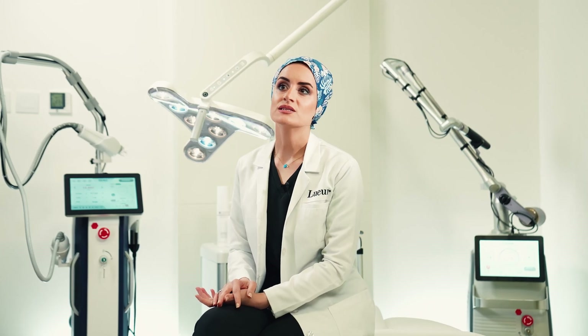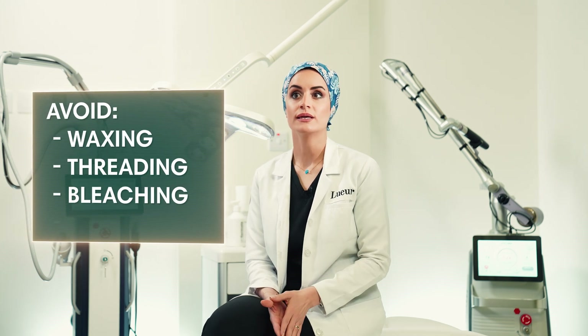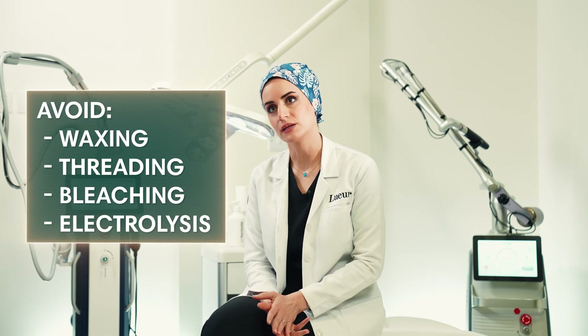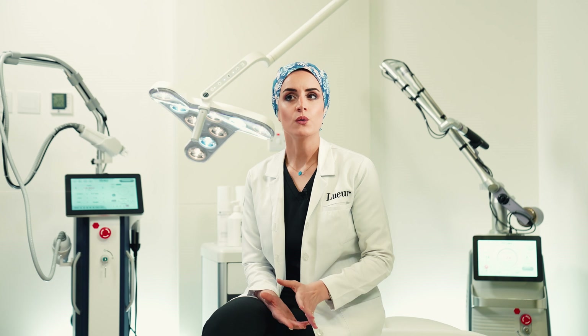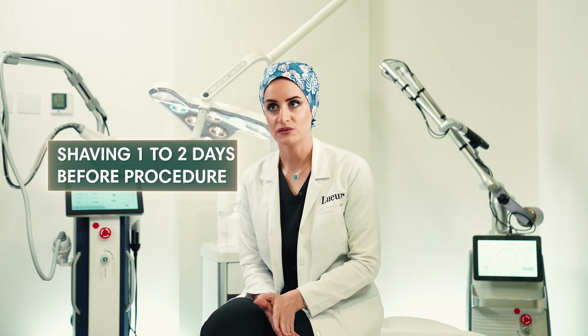The important things to remember before every session to avoid any side effects are: no waxing, tweezing, bleaching or electrolysis prior to the treatment, because the hair is required to be present as a target. Shaving one to two days before the session is recommended to avoid epidermal injury from absorption of the laser by hair on the surface of the skin.